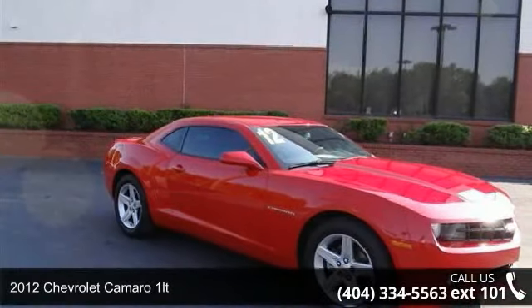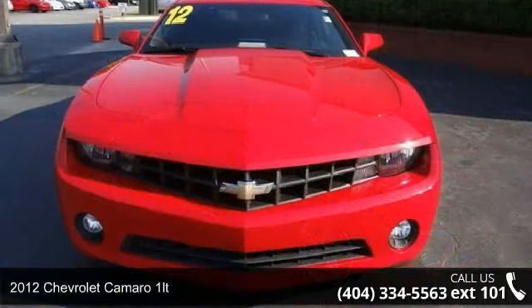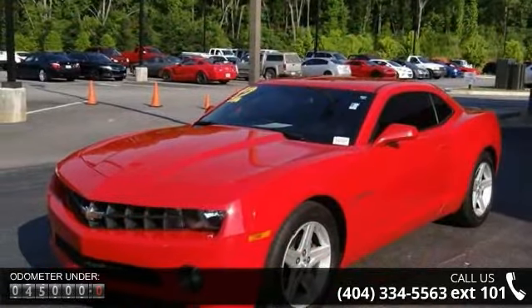Step into the 2012 Chevrolet Camaro 1LT. This may be the set of wheels you've been looking for. This vehicle comes with a reliable 6-cylinder engine connected to a smooth shifting automatic transmission.